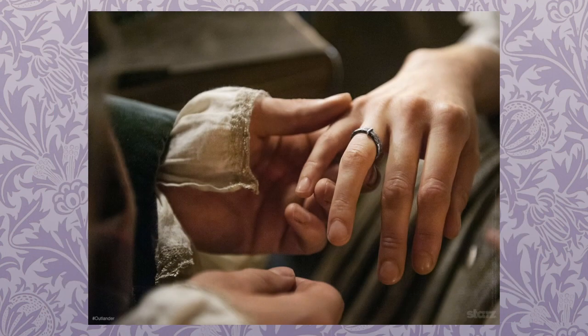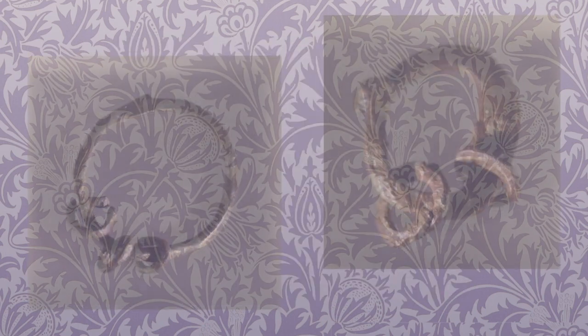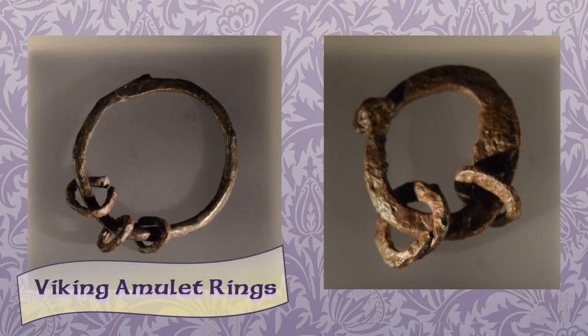Here's a good close-up of Claire's wedding ring. According to Dresback, this ring is supposed to be made from a key and was changed to the ring from the book, which apparently many fans were disappointed at. To me the ring reminds me of 11th century Viking amulet rings, both from Sweden.